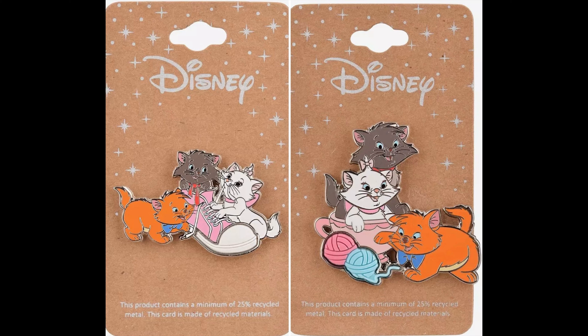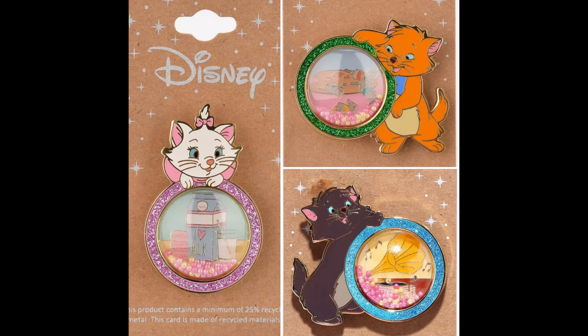First, we're going to start off with Box Lunch. They had a bunch of new pin releases this past week. First up are two new Aristocats kittens pin releases. They are both $10.90 each. One features the three kittens playing with a shoe, and the other one features the three kittens playing with some yarn. Then there were also three new Aristocats kitten pins in the Dome series at Box Lunch. These are the ones that have the character on the outside, and then there's a 3D dome element with little beads inside. The borders of the pin also have glitter embellishments. These are more of an elevated pin at Box Lunch, which is why the retail price is $18.90 each.